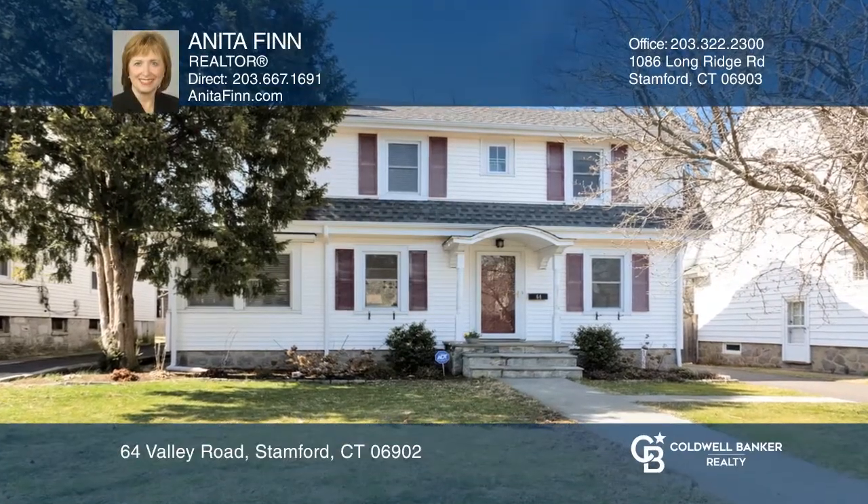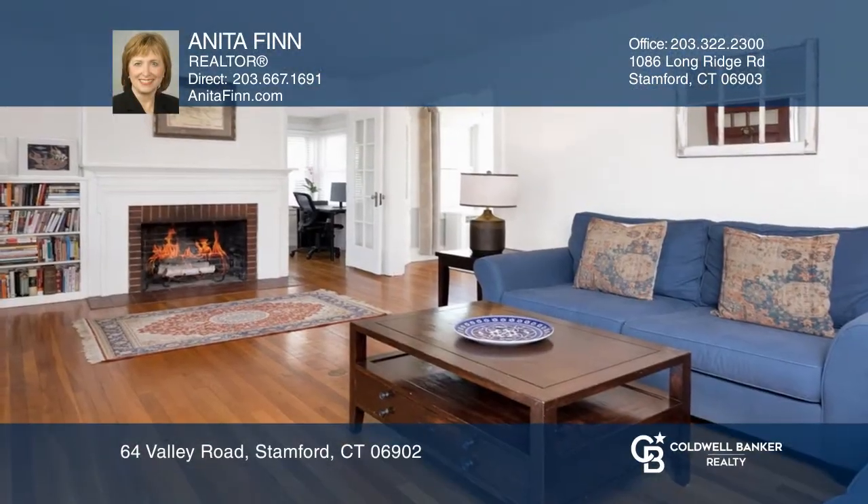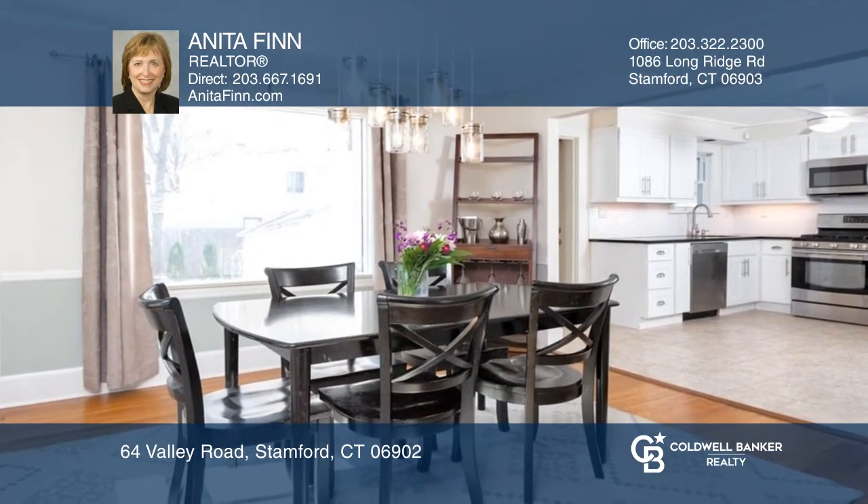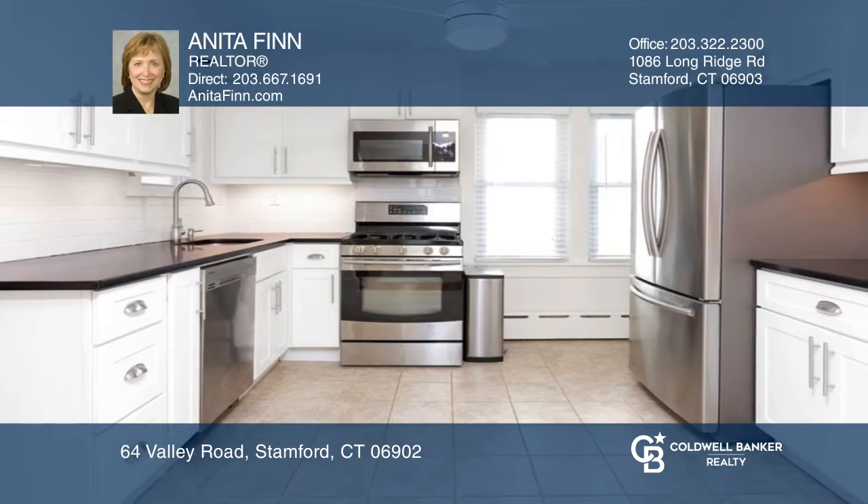This charming updated colonial is minutes to downtown. The living room has a fireplace. Both living and dining have built-ins. The updated kitchen offers quartz counters and under counter lighting.